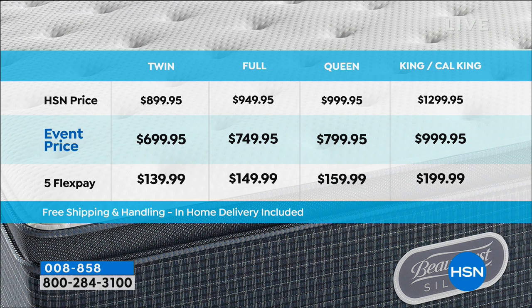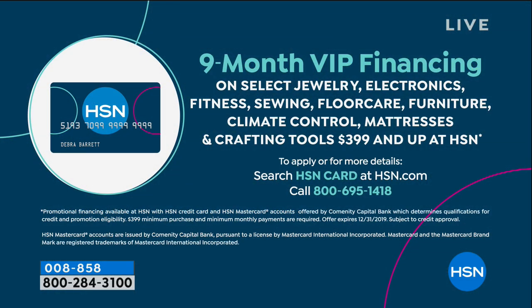Go to any bedding store in the country - try to find this value. We also have VIP financing - nine month financing to spread the payments out and make it more affordable. We're doing nine month flex pay instead of the traditional five or six month, so we'll give you all the different costs so you know exactly what you're paying every single month.